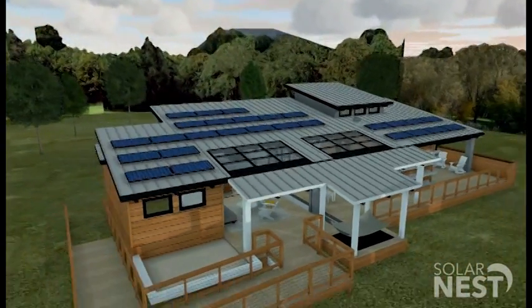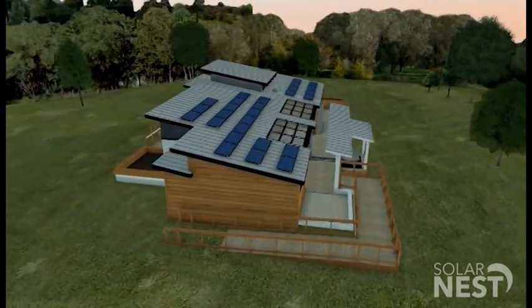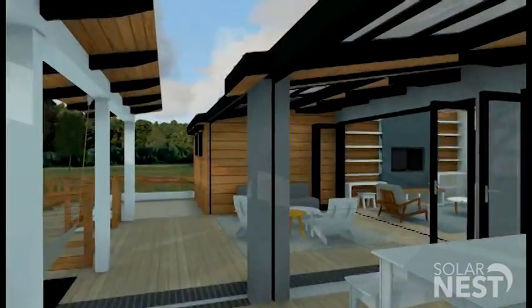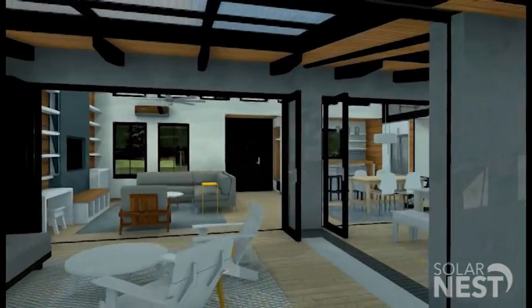Everyone typically thinks of solar panels as just a big sheet you put on the roof, or maybe an overhang. The technology is now incorporating solar panels into windows, and we're using that technology in a railing around the deck and as a skylight over the patio. You get light through a skylight, but you're also generating electricity at the same time.